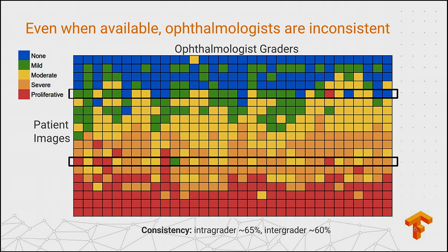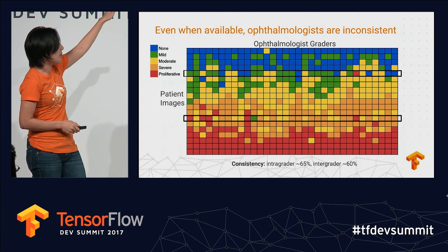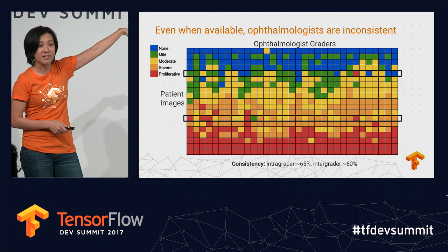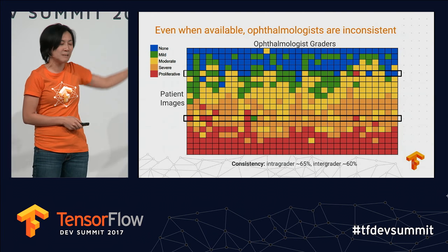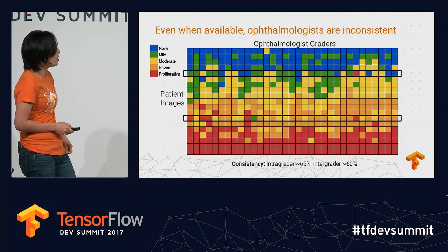You can see the two highlighted rows in black — those images got every grade in the book. So depending on which doctor you saw, your management would be quite different.